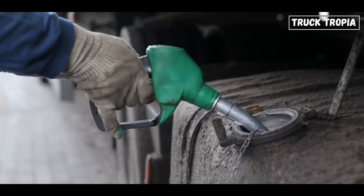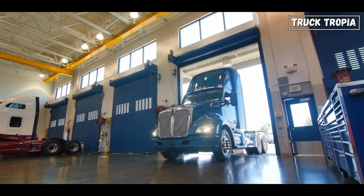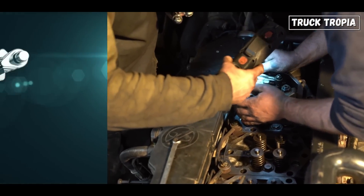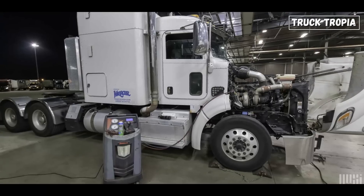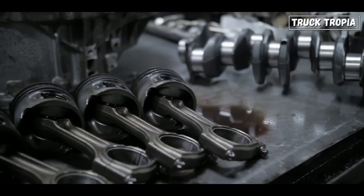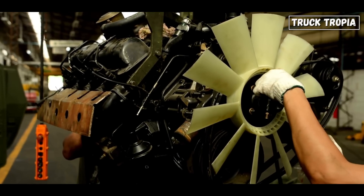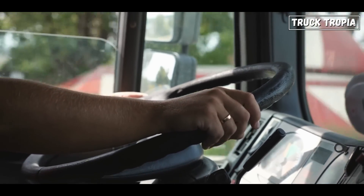It's not only fuel consumption that is higher on the V8 engine — so is service and maintenance cost. Inline-six engines are generally easier to service and maintain compared to engines with a V configuration. The inline layout simplifies access to engine components, including injectors, valves, and camshafts. This ease of serviceability reduces downtime and maintenance costs, ensuring more efficient operation of the truck.